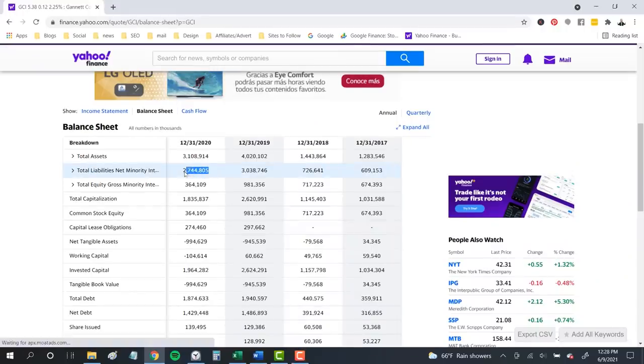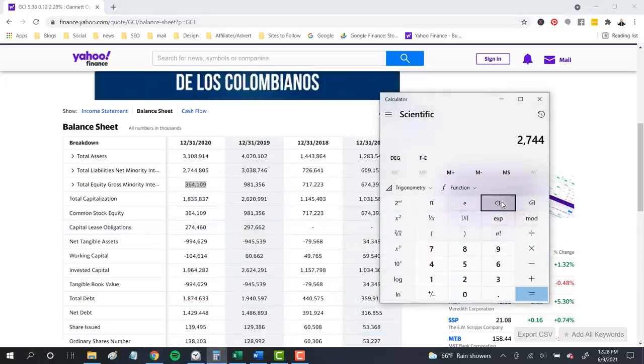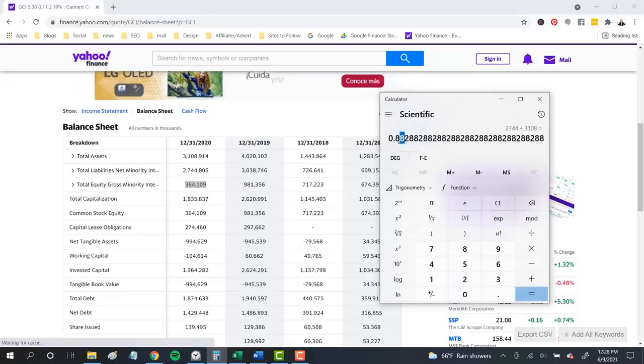Looking at Gannett, we see total debt of $2.7 billion against total equity of just $364 million — a shockingly high 7.5 times on that debt-to-equity ratio. This means creditors own 88% of the company rather than investors. But publishers do carry a lot of debt, and that 7.5 times actually doesn't look quite as bad when we see competitor Meredith has a 13 to 1 debt ratio. Looking at the New York Times' ratio of just 0.73 times, Gannett seems to be somewhere in the middle of the industry on its debt.